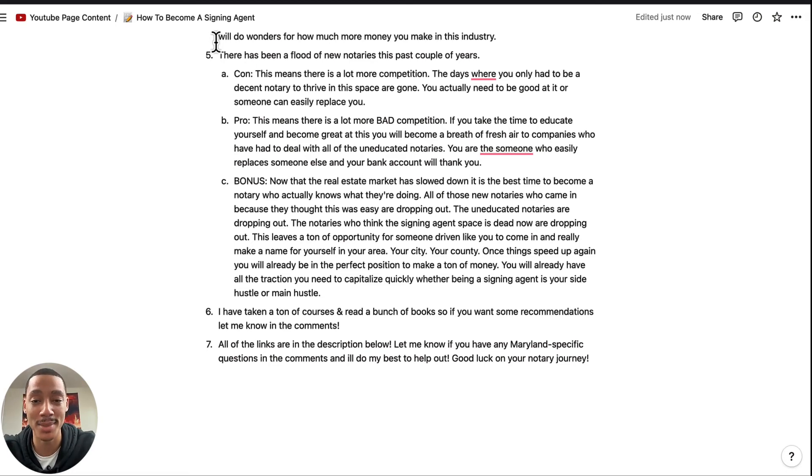I've heard 'you don't know what I've been dealing with' plenty of times. So you are the someone who easily replaces someone else and your bank account will thank you. Now a super bonus: now that the real estate market has slowed down, this is the best time to become a notary who actually knows what they're doing. All of those new notaries who came in thinking this was easy are dropping out, and this leaves a ton of opportunity for someone driven to come in and really make a name for themselves in their area.